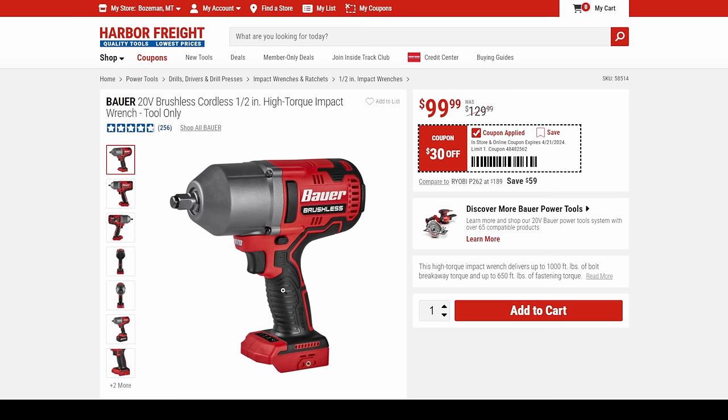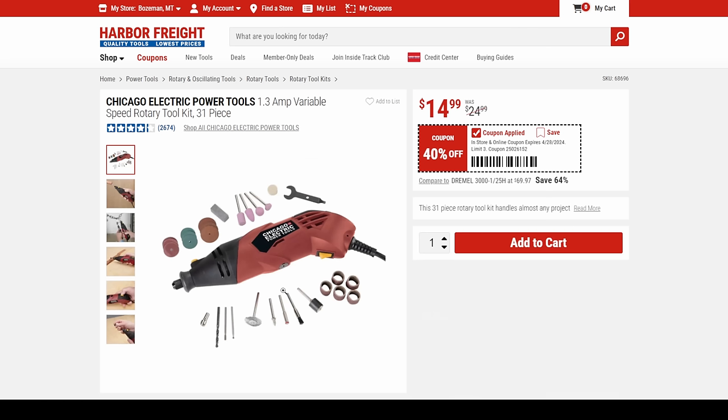This Bauer is just fantastic. Let's talk about the rotary tool. My son bought this years ago, left it at my shop, and I've actually been using it a ton and it works great.